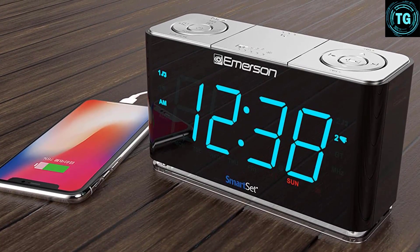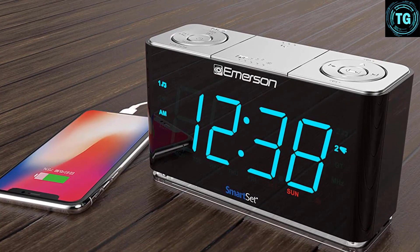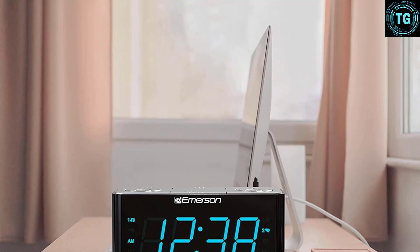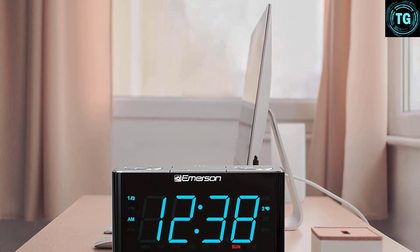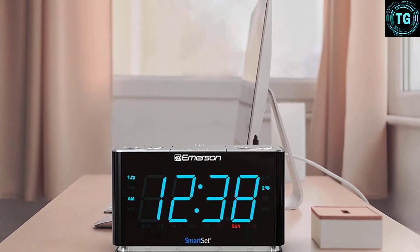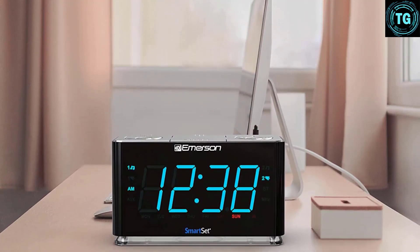One potential downside is pairing this unit as a Bluetooth speaker, which can be tricky. If it doesn't work the first time, all other previously paired Bluetooth devices will need to be turned off. Once you have it working, though, it will automatically pair each time you turn it on. Finally, the directions were in very small printing and weren't always clear, so it took some trial and error to get the alarm properly set.